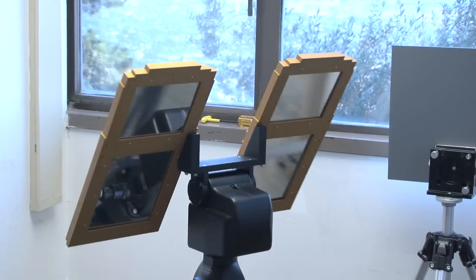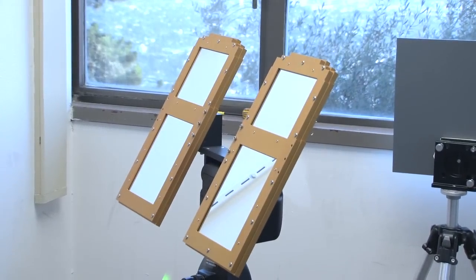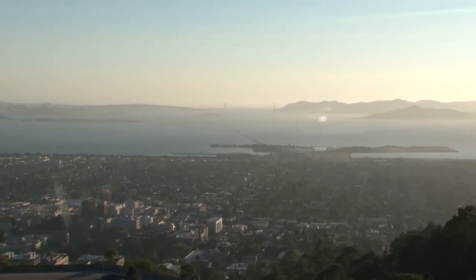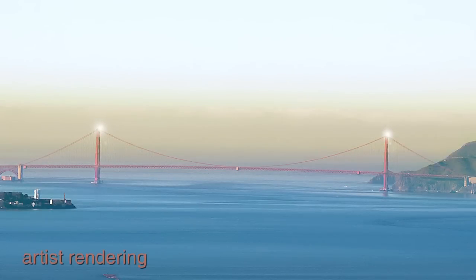Now we can put that spot anywhere by just changing some angles and some algorithms. We wanted to celebrate the bridge's anniversary — we thought we could use the heliostats and put them on top of the bridge and act as very bright lights at the top of the bridge that we could beam anywhere in the Bay Area, almost like candles on the top of the bridge as sort of birthday cake candles.